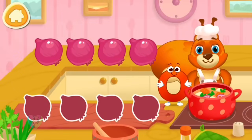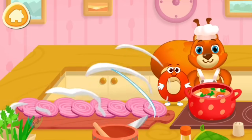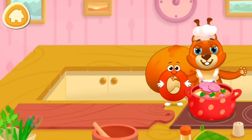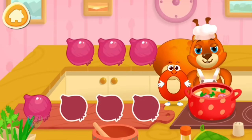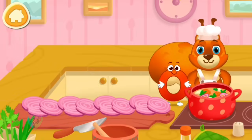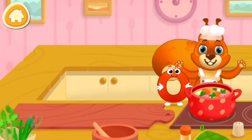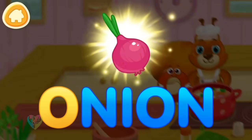Help the squirrel with cooking. It's an onion. Drag the ingredients to chop them. O. Onion.